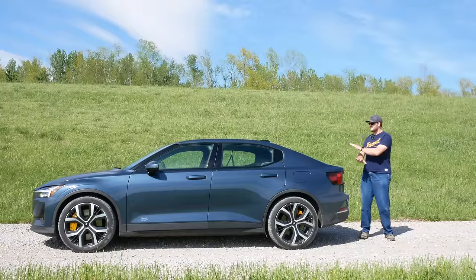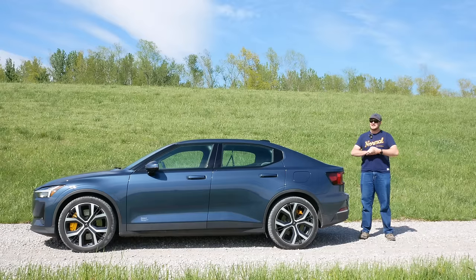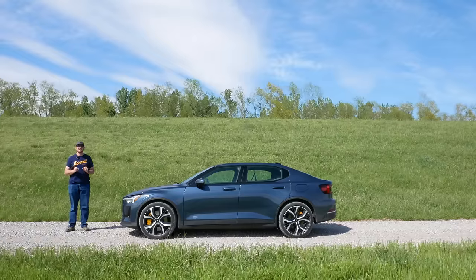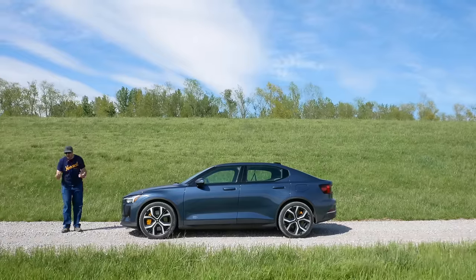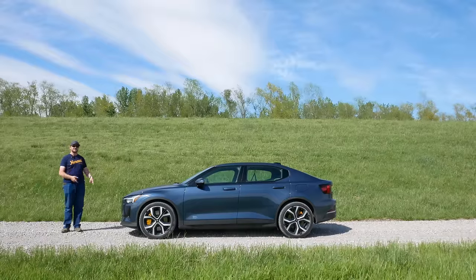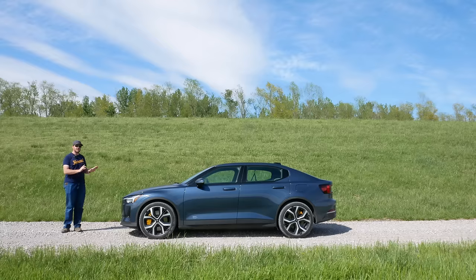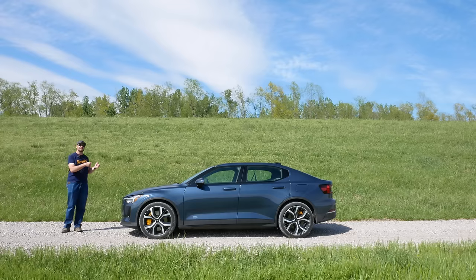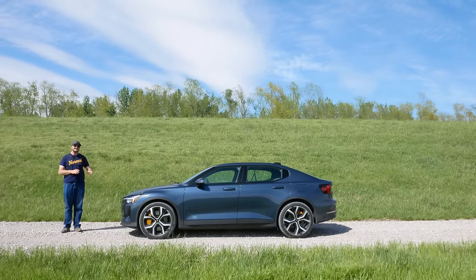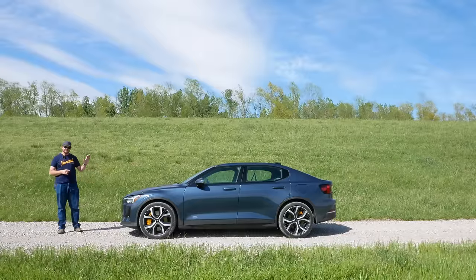Thankfully, the obnoxious squeak coming from somewhere in the rear suspension that I mentioned in last year's update was fixed by the service center, so that's nice. As a reminder, my nearest Polestar service center is over 400 miles away in Columbus, Ohio — or at least it was until Polestar built a new service center in Franklin, Tennessee, but that's still 250 miles away. While under warranty, Polestar would pay to have my car shipped out for warranty-related issues, but now that it's out of warranty, it's not going back unless I absolutely have to.